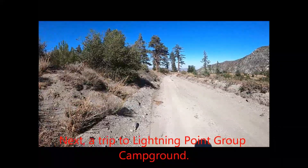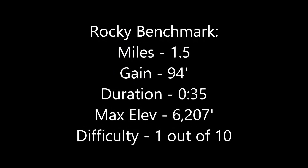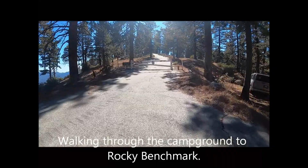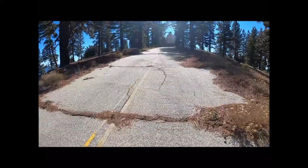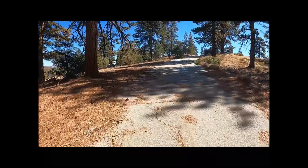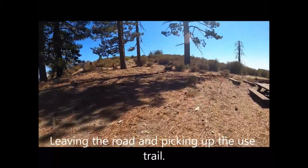Next, a trip to Lightning Point Group Campground. The hike is a rather straight line from the parking area, and the difficulty rating is very easy. Walking through the campground to Rocky Benchmark — the route is paved half of the way, then leaving the road and picking up the use trail.